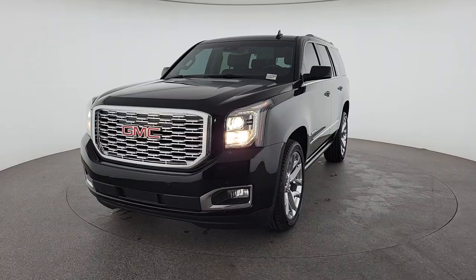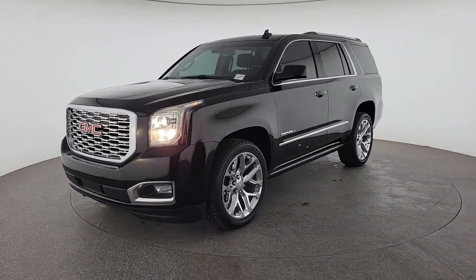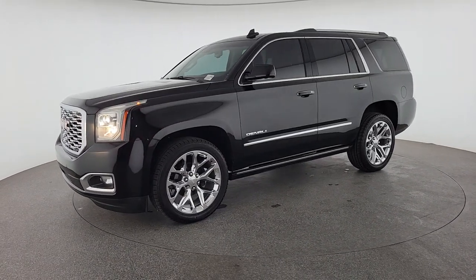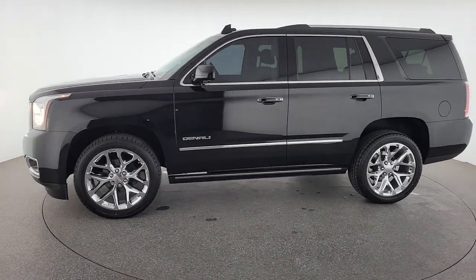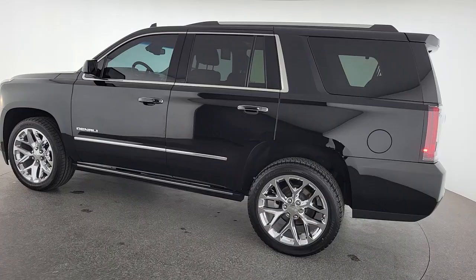Impressive towing capability, a smooth, quiet ride, luxurious cabin with oodles of cargo space, touchscreen infotainment with smartphone integration, and head-turning good looks make this family-friendly three-row SUV the perfect choice. The following are some of this vehicle's highlighted options.